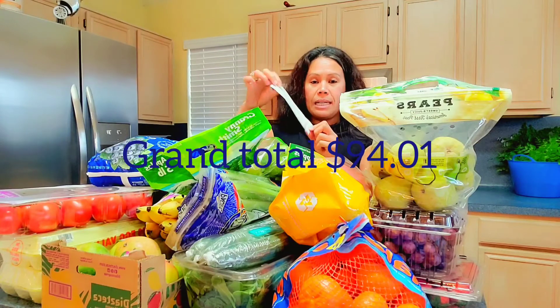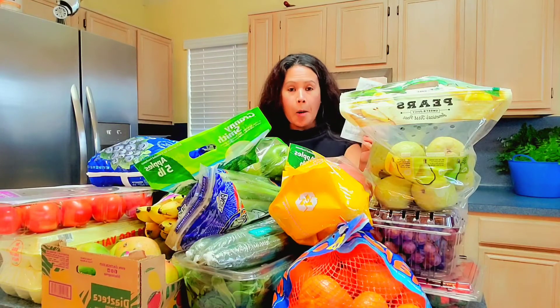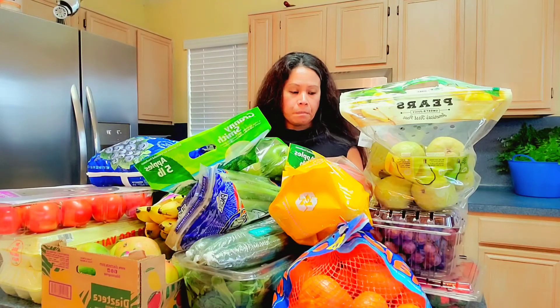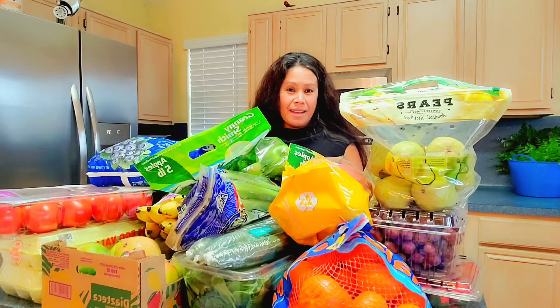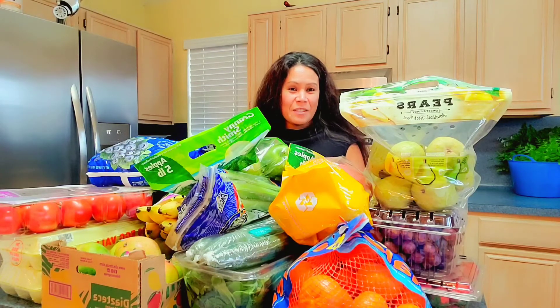So for all of these, it cost me $94.91. We're going to be trying to eat healthy, have more energy, and fight off diseases. I'm hoping that this week I won't be starved because this is a lot for one week — if there's extra I will let you know. Thank you so much for watching, please subscribe and hit the notification bell so you get notified of my next video!